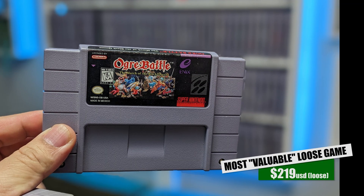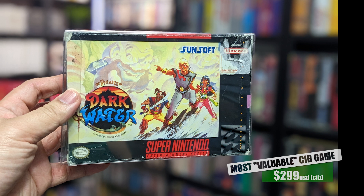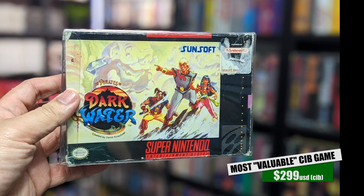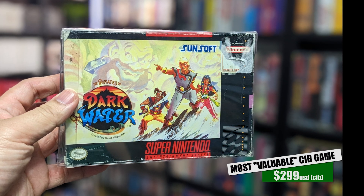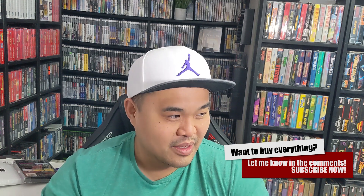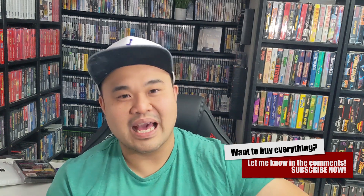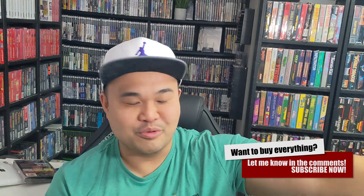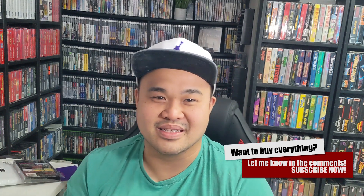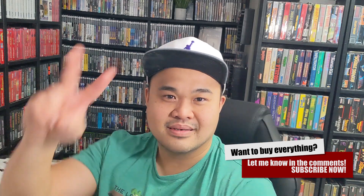Super Nintendo is one of those things that would be very hard for me to sell because it meant so much to me growing up. There is a number in my head for what my whole collection is worth, but when it comes to Super Nintendo that one will be very difficult. A lot of memories are encapsulated in these cartridges — not only from back in the day but from going out with Lester, Ian, and all the friends I made along the way. Nobody can pay you for your nostalgia. Thanks for joining me; let me know what you think in the comments, and take care of yourselves and each other.